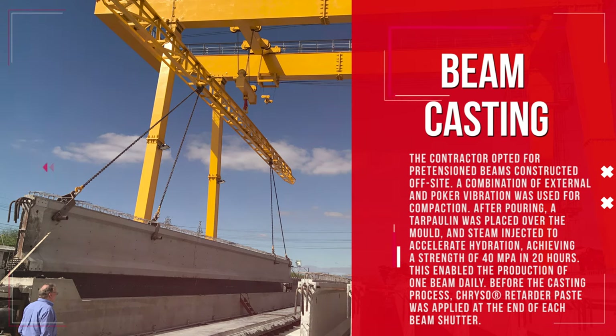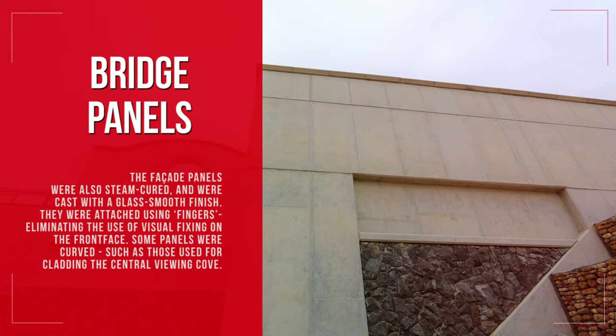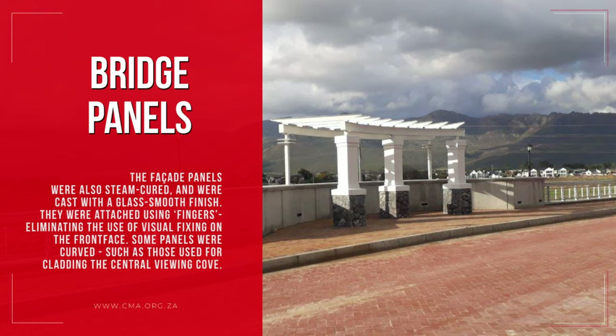Before the casting process, Creso retarder paste was applied at the end of each beam shutter. The facade panels were also steam-cured and were cast with a glass smooth finish. They were attached using fingers, eliminating the use of visual fixing on the front face. Some panels were curved, such as those used for cladding the central viewing cove.